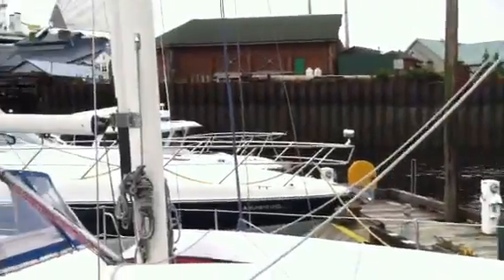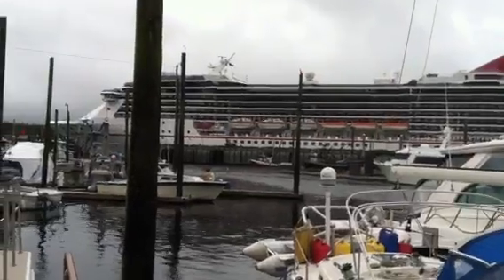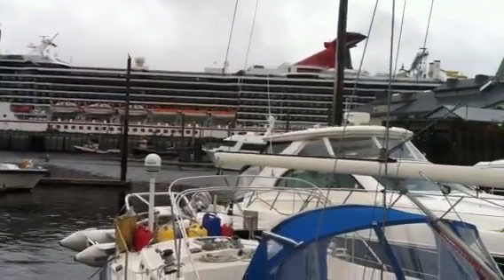Back over here is a Carnival cruise ship that came in this morning. The ship comes here every Sunday, and today is Sunday. The dock is right there next to us.